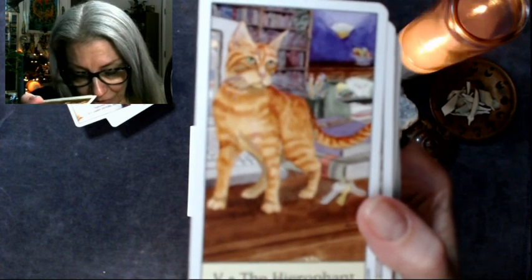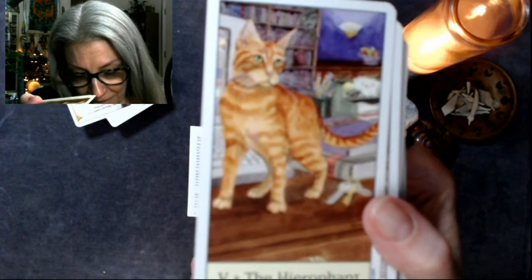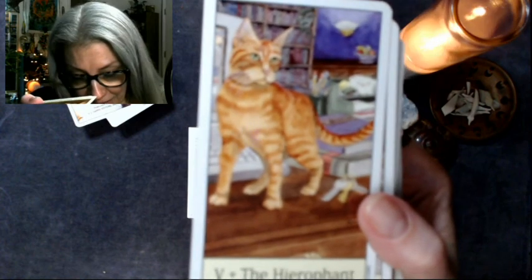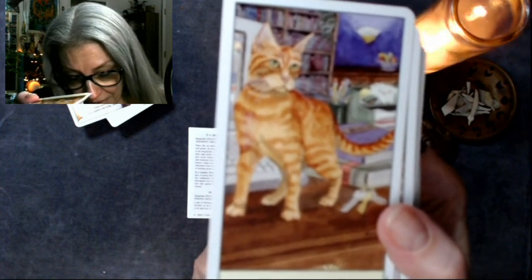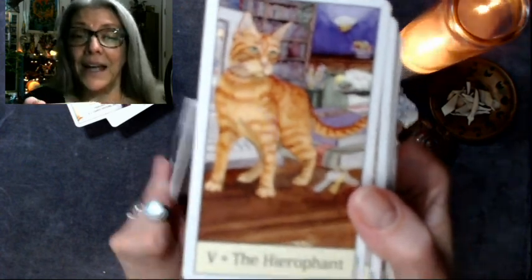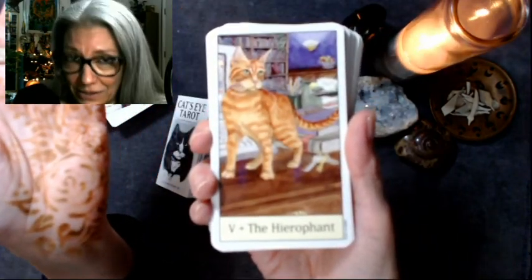Feline etiquette must be learned. Kittens raised alone do not receive a proper education from other cats and are often inept at forming social relationships later in life. In a reading, when this card appears, some aspect of group identification or your role within the community needs to be considered. The Hierophant can represent the body of information that guides appropriate behavior within society. Very well done. And there are no reverse meanings, so the directional image on the back is there so that you know your cards are all facing the right way.